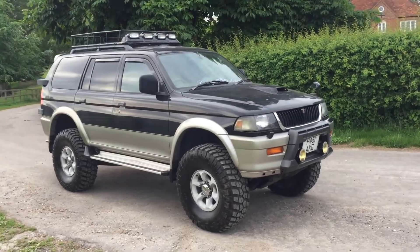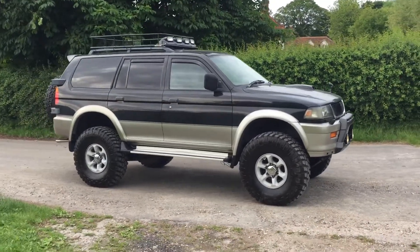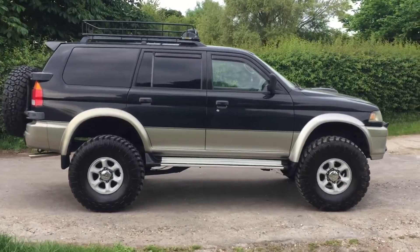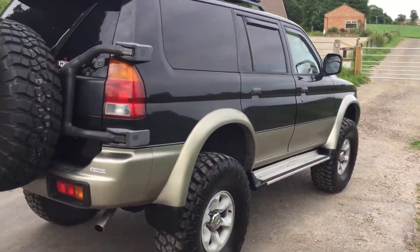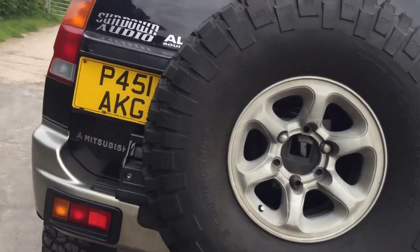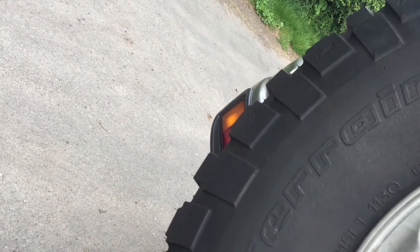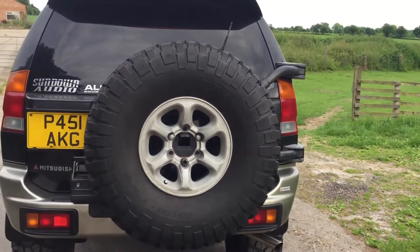Hi folks, this is Danny at Bradley James Classics. Today's car is a bit different — as you can see it's got something of a monster truck look going on with those new wheels and a lift kit. They're all BF Goodrich, very expensive tires, all top quality. The size is 35 by 12.5 by 15 — a huge tire.